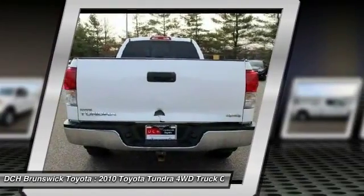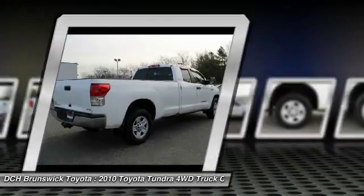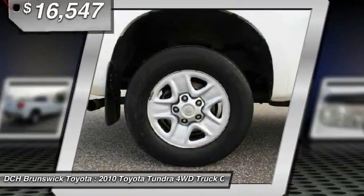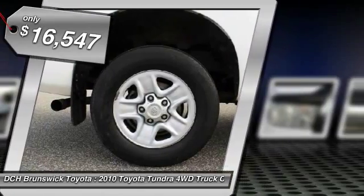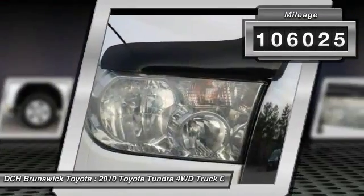With a towing capacity of up to 10,000 plus pounds and a payload capacity of over 2,000 pounds, the Tundra is the perfect mix of power and efficiency and is priced below $20,000. This vehicle has less than 110,000 miles.